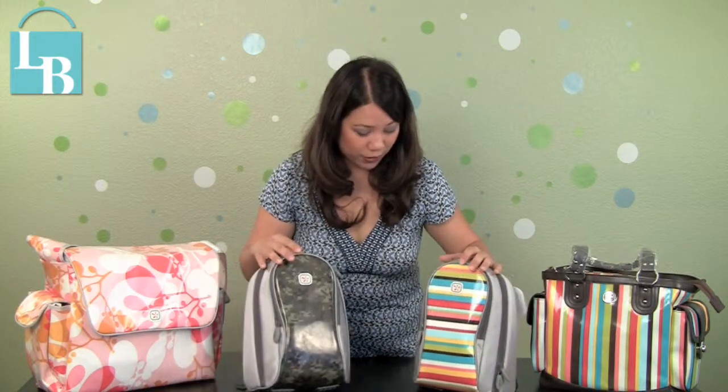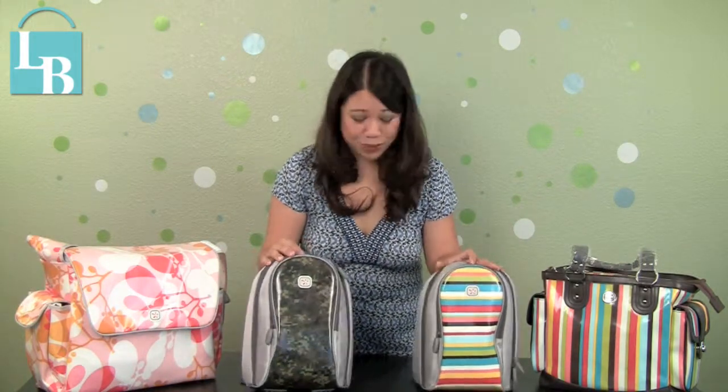This is a very popular little backpack for that little special person in your life, especially if they're going to preschool. A lot of celebrity kids are sporting these bags, like Gwyneth Paltrow's kids and Ben Affleck and Jennifer Garner's kids. These are very, very popular and they're so adorable and super cute.